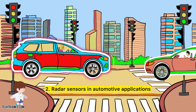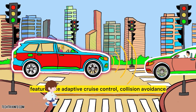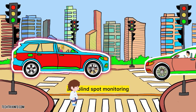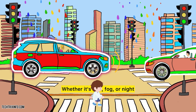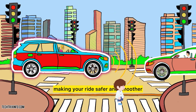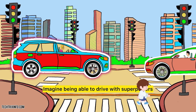Automotive radar sensors are the core of features like adaptive cruise control, collision avoidance, and blind spot monitoring — they're the eyes and ears of your car's brain. Whether it's rain, fog, or night, these sensors keep you aware, making your ride safer and smoother. Imagine being able to drive with superpowers.